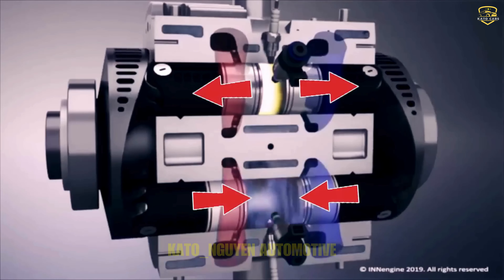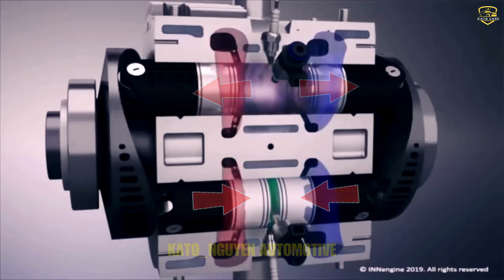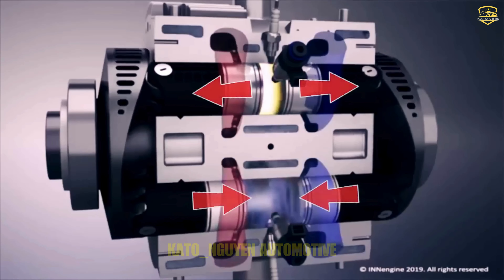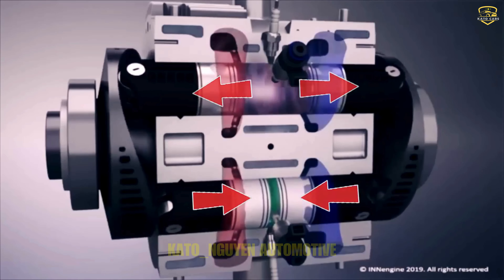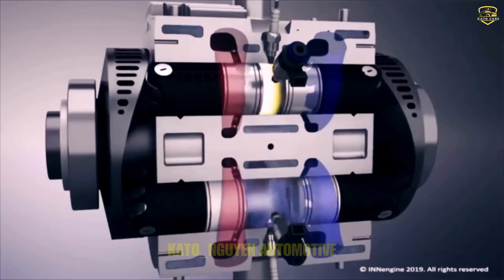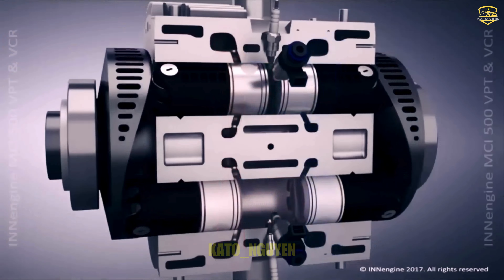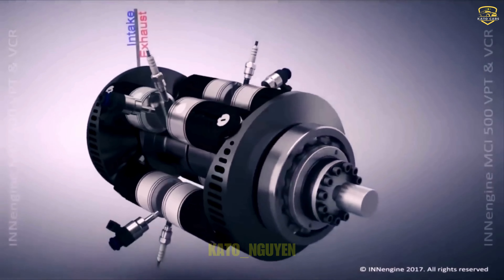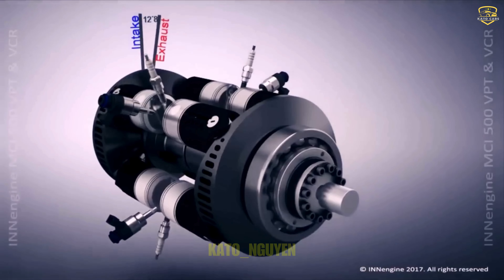When it comes to the in-engine setup, it's all about the opposed piston design, and it's a game-changer. In your average engine, the combustion chamber just sits atop the piston, absorbing heat without contributing much else. But with this setup, they've got pistons on both sides of the chamber, ensuring every bit of energy is put to good use. It's like having two powerhouses working in perfect harmony.